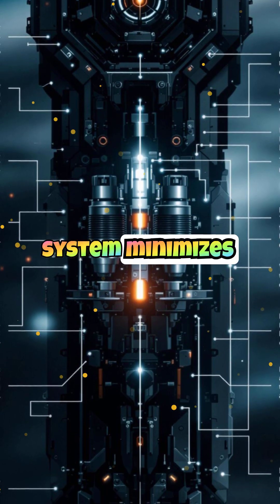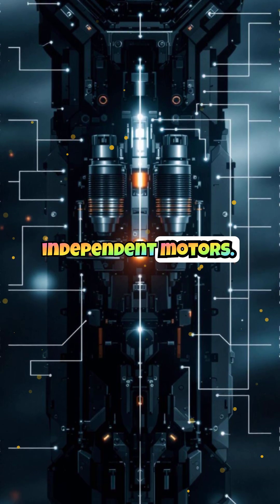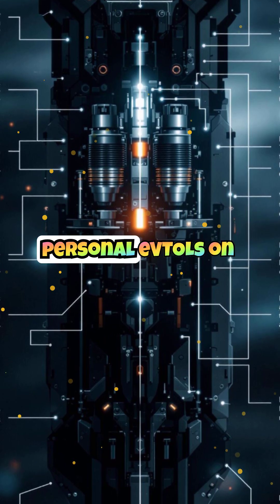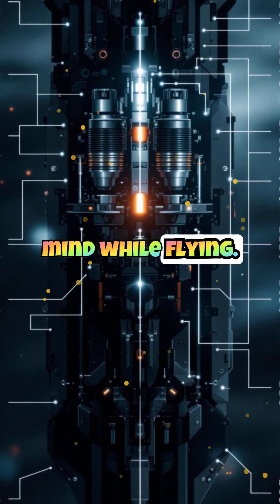Its distributed electric propulsion system minimizes the risk of failure by using multiple independent motors. These safety measures make the H1X one of the most secure personal EVTOLs on the market, giving passengers peace of mind while flying.